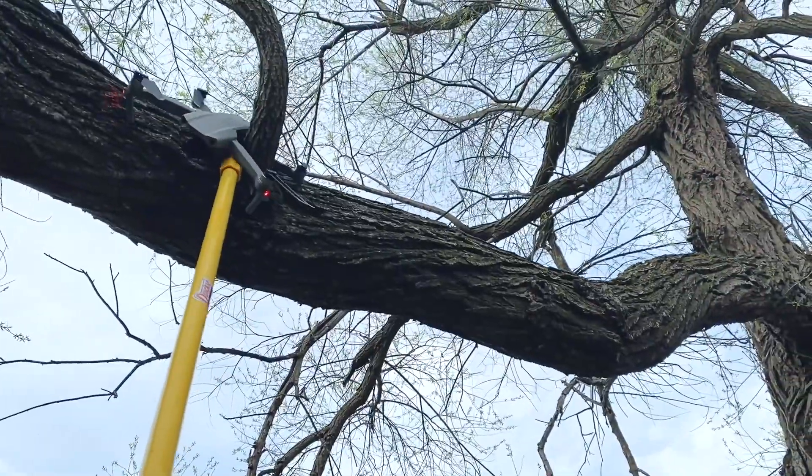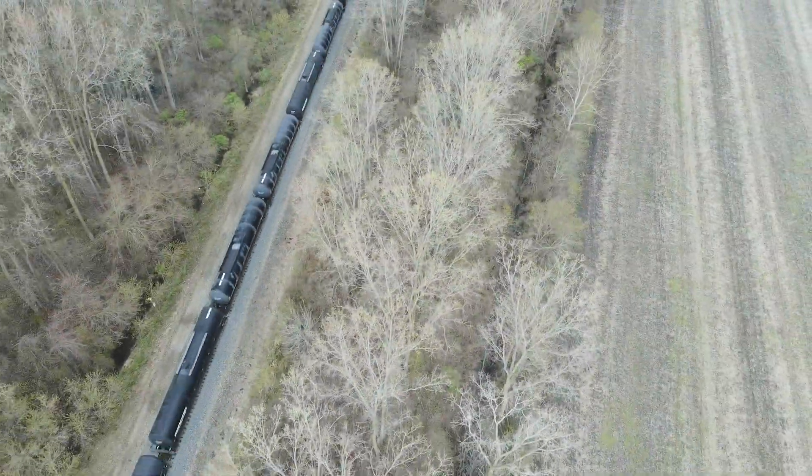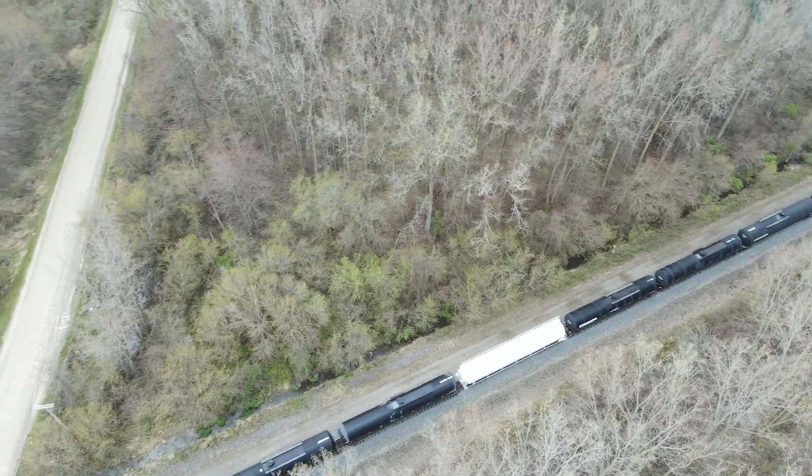Listen, the Mavic Air 2 is great as long as you understand the limitations. The sensors and technology are not good enough to follow you through a wooded area — look at a Skydio drone for that. But besides that, the Mavic Air 2 sets the bar really high for other drones.